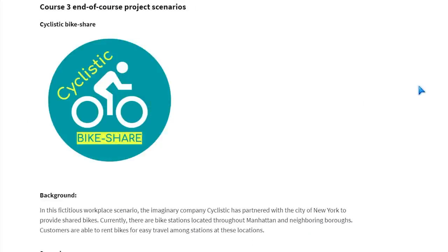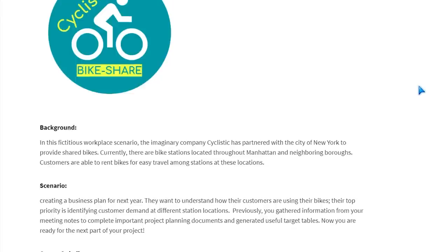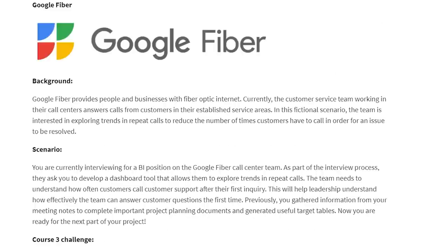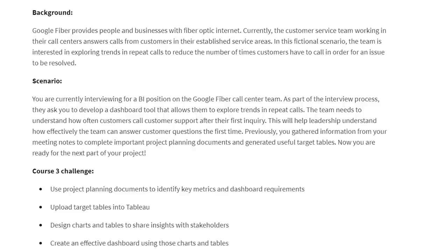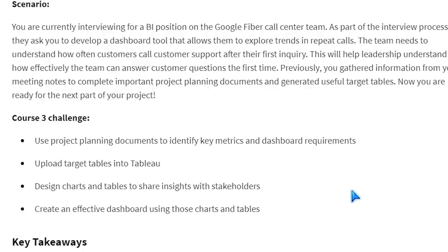At the very end, you're going to have your capstone project — actually it looks like two final projects. In the first project, you're pretending that you're working with a cyclist bike share company, working with New York to provide shared bikes. They want you to create a business plan for the next year and build these tables in Tableau. The second project is for Google Fiber, where you're pretending to interview for a BI position at the Google Fiber call center. As part of the interview process, you create a dashboard that explores trends in repeat calls — built out in Tableau.